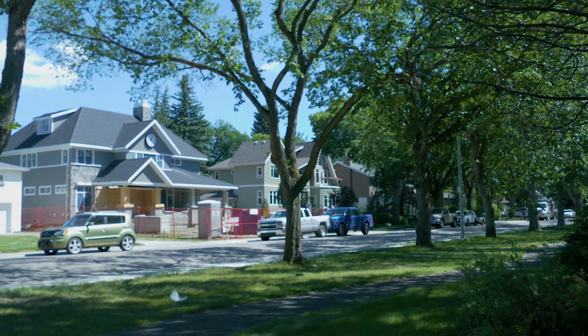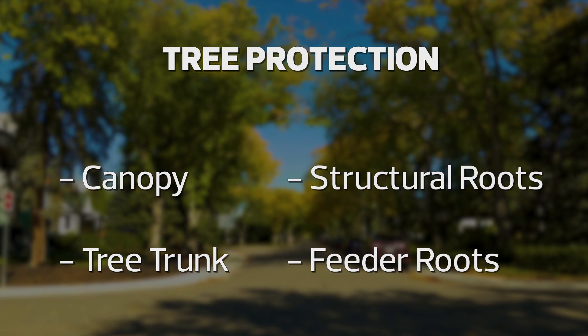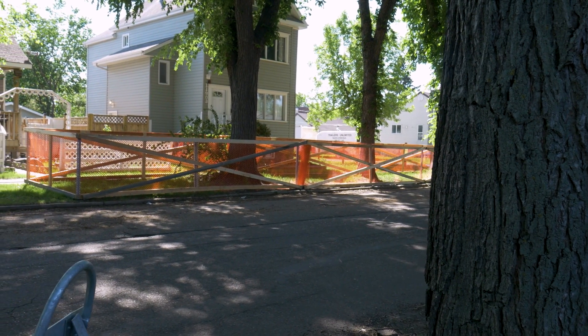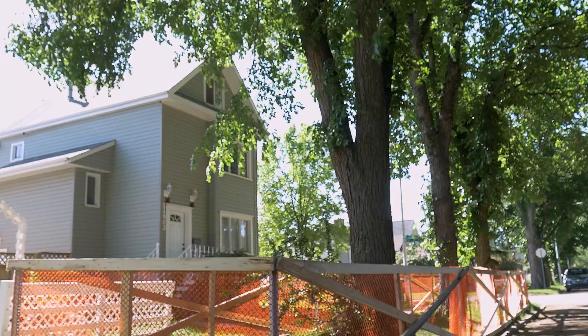We always consider trees in our design, way before construction starts. Tree protection is the protection of the canopy, the tree trunk, structural roots, and the feeder roots. Good tree protection is knowing what size the tree is and knowing how far we need to put fencing around it.